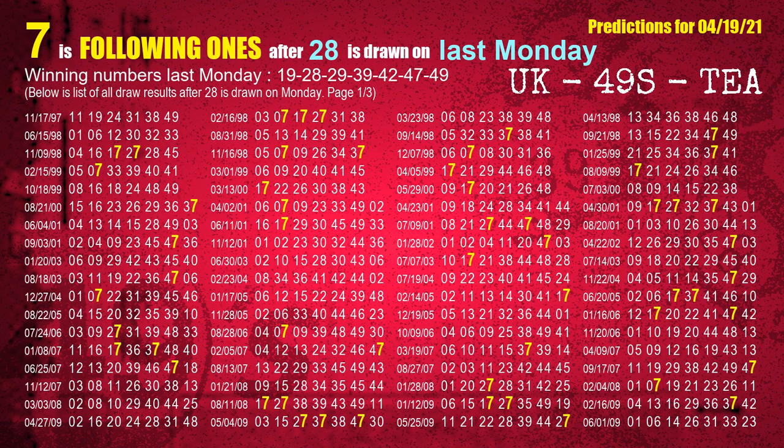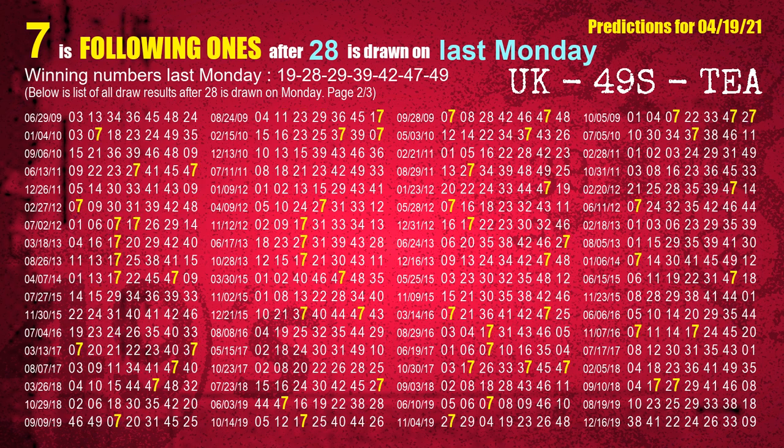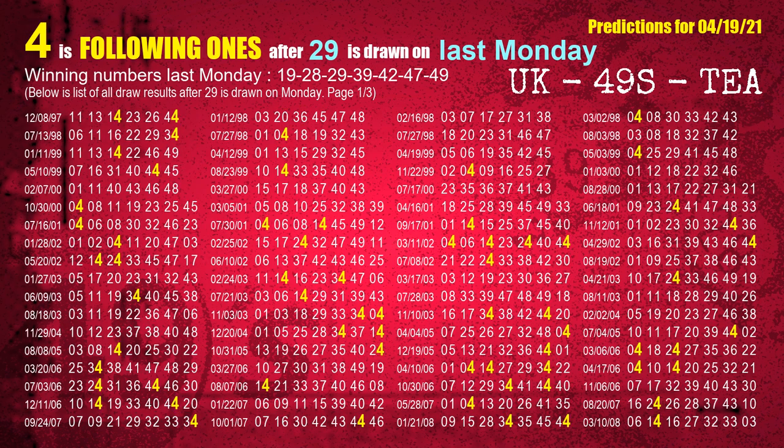The second winning number last Monday is 28. The most frequently following units digit is 7 when 28 is the winning number on last Monday. The third winning number last Monday is 29. The most frequently following units digit is 4 when 29 is the winning number on last Monday.